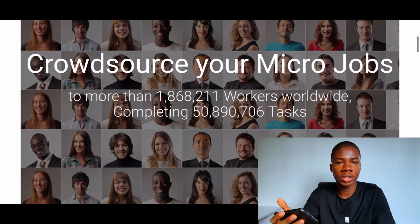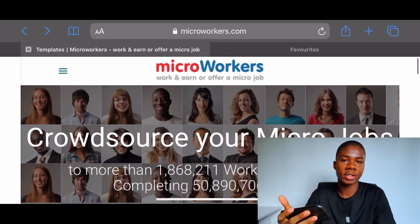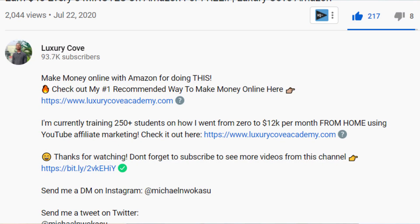If you want more videos on this channel — like getting paid to watch videos or whatever — just let me know down in the comment section and I'll get to those as soon as I can. If you want to find out exactly how I make over $10,000 every single month in passive income, check that first link in the description below. If you enjoyed this video, drop a like below, hit the subscribe button, and I'll catch you guys in my next video.